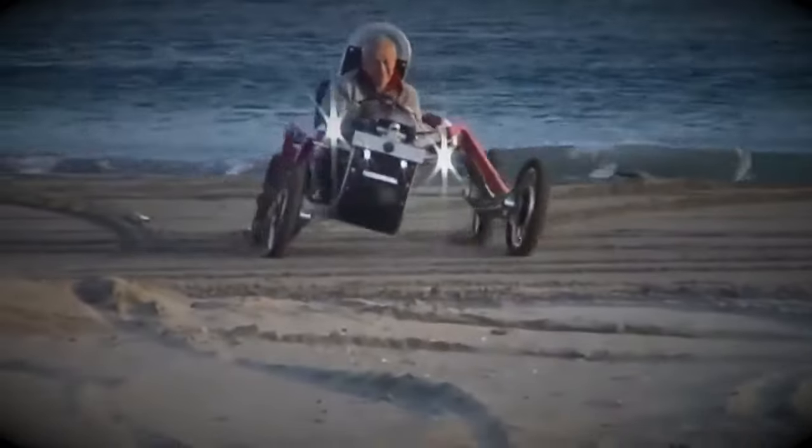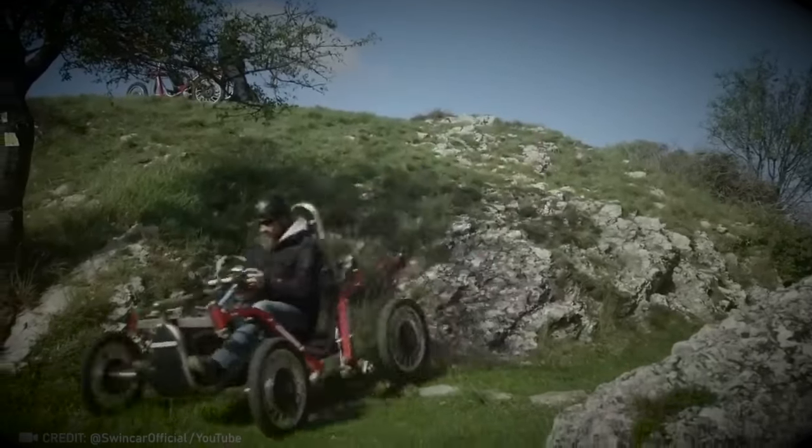Eight years of development paid off. These clever pendulum wheels effortlessly handle any terrain.